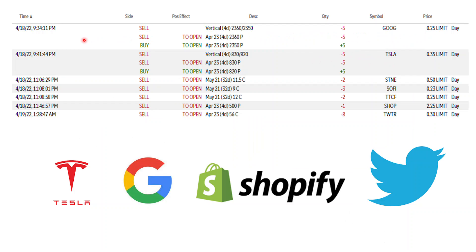The first thing I did yesterday: market starts at 9:30, and at 9:34 I entered a Google bull put spread at the 2360/2350 strikes. This is the level I think Google will not close below on a Friday. The premium is $25 per pair, so with five contracts that's $125 before commissions.